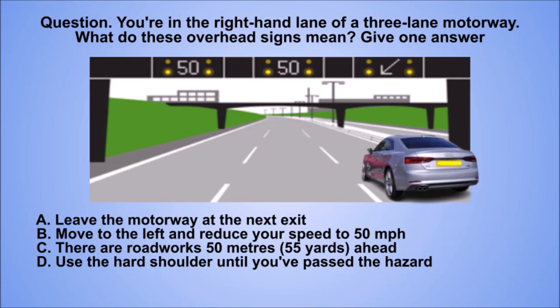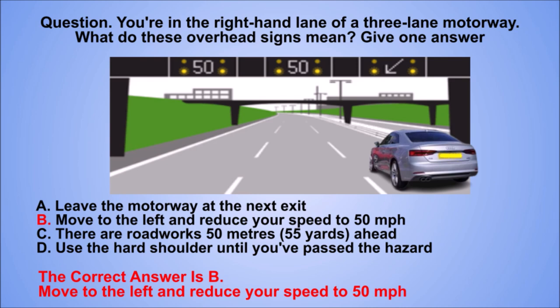Question. You're in the right-hand lane of a three-lane motorway. What do these overhead signs mean? Give one answer. A: Leave the motorway at the next exit. B: Move to the left and reduce your speed to 50 mph. D: Use the hard shoulder until you've passed the hazard. The correct answer is B: Move to the left and reduce your speed to 50 mph.